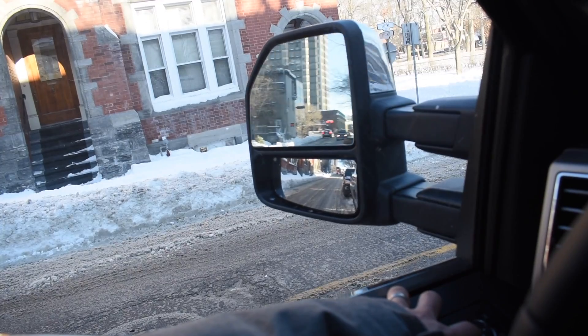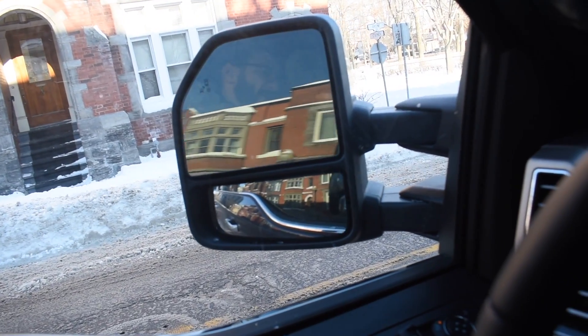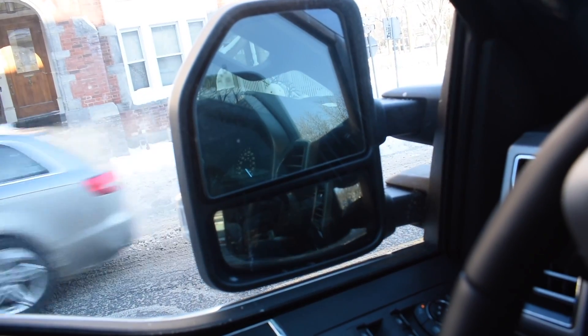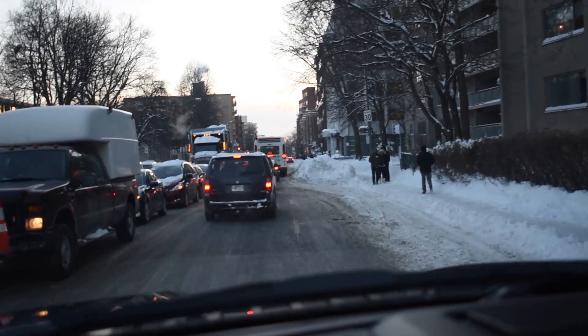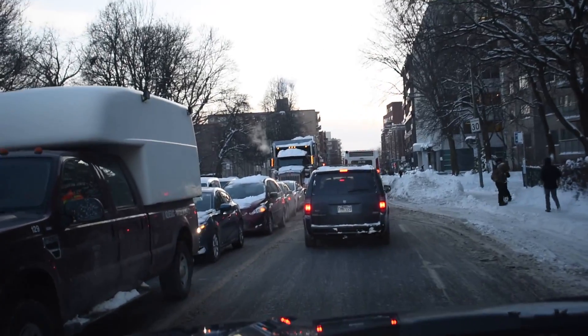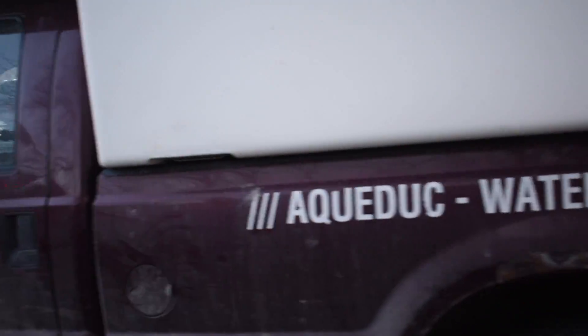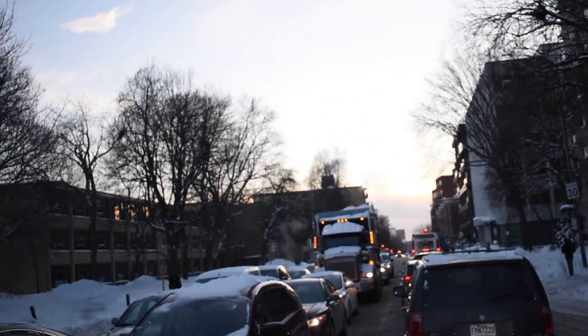Next stop: picking up my daughter and her best friend — they're going to flip when they see this. I nearly forgot — bring in the side view mirror so that nobody clips it. This is traffic mayhem by the way.